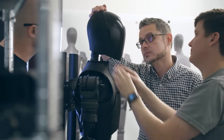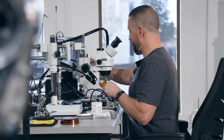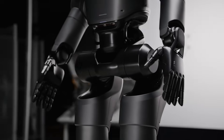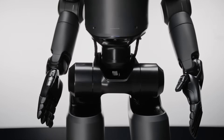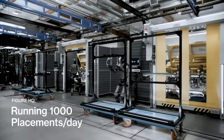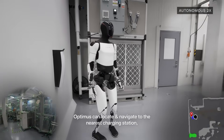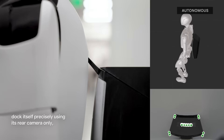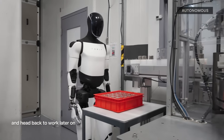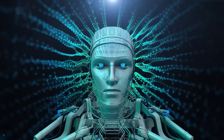The implications of this scandal extend far beyond Figure itself. The entire humanoid robotics industry is at a critical juncture, with billions of dollars pouring into startups promising near-term automation solutions. Tesla's Optimus, 1X Technologies backed by OpenAI, and Chinese firms like Unitree Robotics are all making bold claims about their capabilities. Yet time and again, when the curtain is pulled back, the reality fails to match the hype.